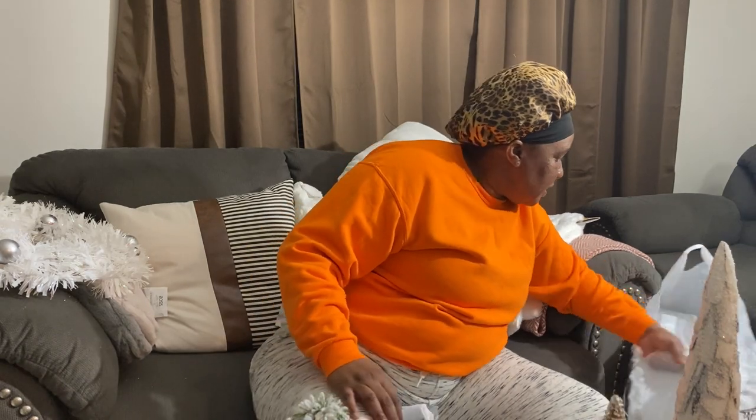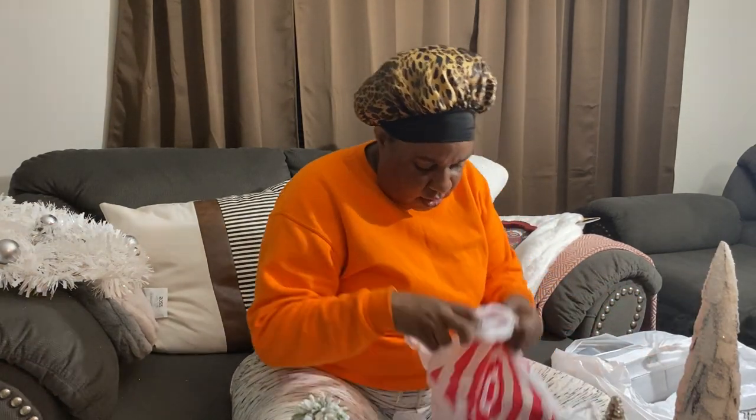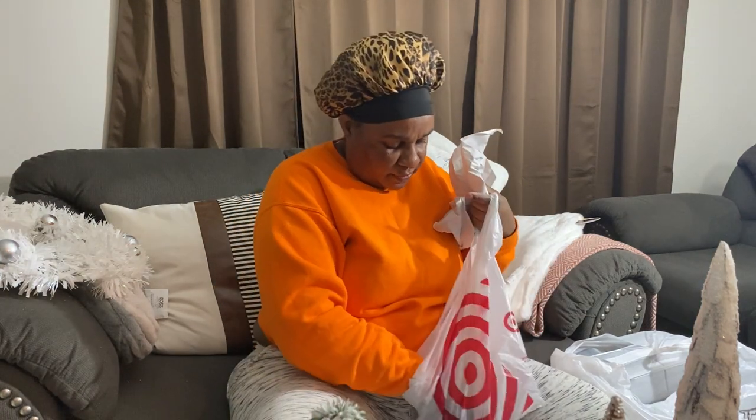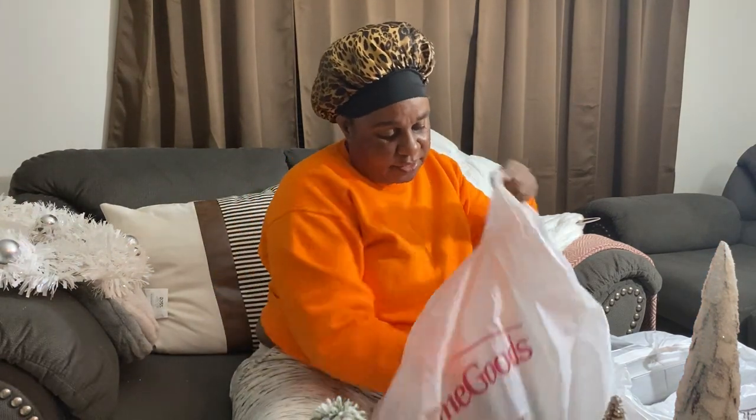We are almost done! This is from the Target dollar spot — I think this was three dollars. And this is from the Target dollar spot as well — five dollars — and that's going to be used downstairs in the kitchen.